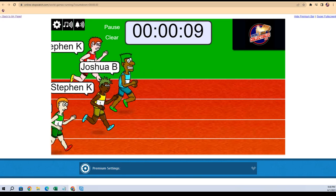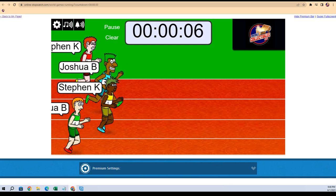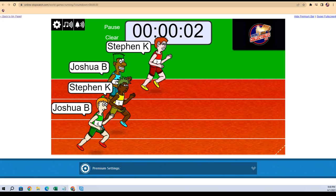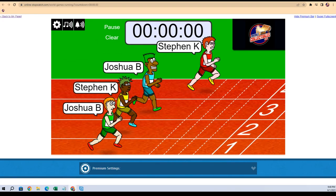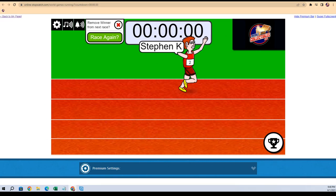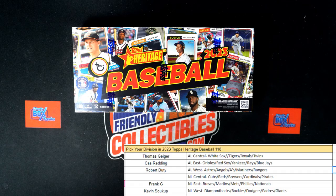Ten seconds left — Josh B, Steven K is coming in lane two. Steven K in lane four turns on the juices! It's been a heck of a race night for Steven K, he wins again! Steven K gets the NL Central — I think that's two or three races tonight that you've won. Let's do it!